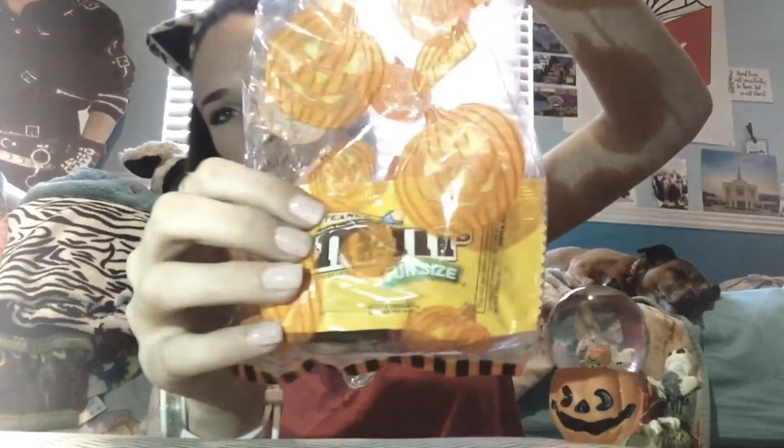The next bag is from my aunt Gloria. She gave me a dollar and then separately she gave me this pumpkin bag full of Snickers, Reese's, M&Ms, and Hershey's. Then she gave me a few little toys — this guy, this guy, this guy, and this guy. Halloween haul! I hope you all enjoyed and I'll see you later.